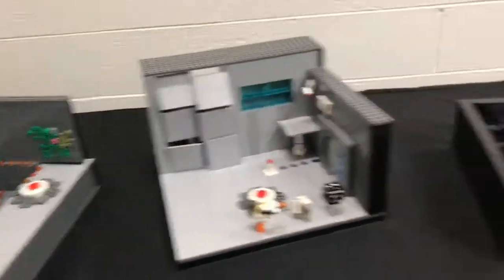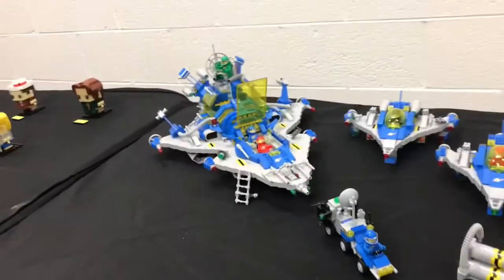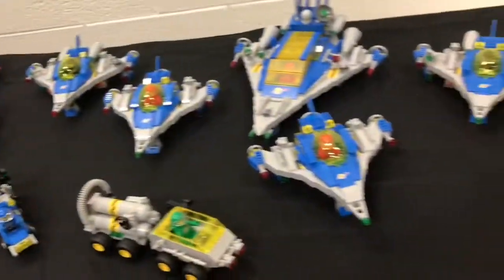It looks pretty cool though — I like how they're little dioramas. Then we have some Dr. Who Brickheads, and then — yeah, it's probably my favorite — Classic Space. It's really cool.